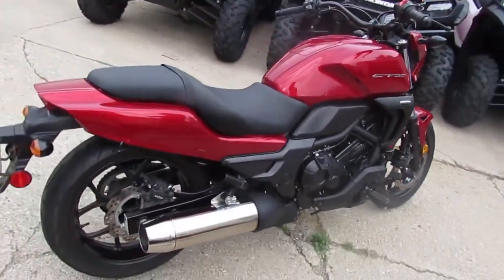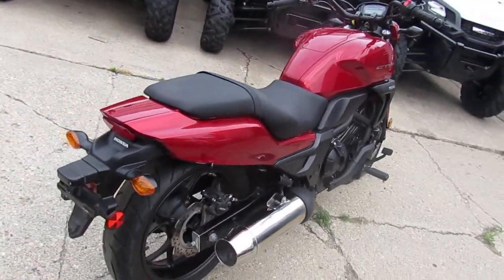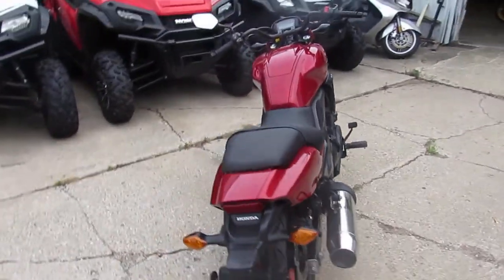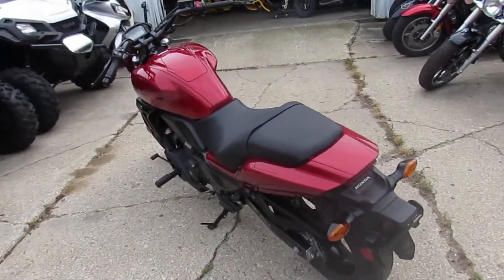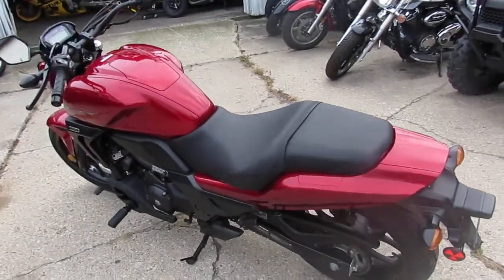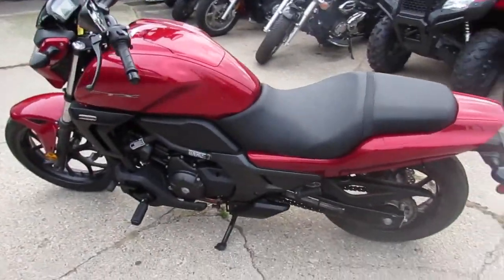All the fluids have been changed. This bike's been inspected, certified, and includes a 6 month warranty. Guys, there's no reason to buy new. It's a great bike. Are you ready for this? $39.99. 2014 CTX700N. You guys can buy with confidence.